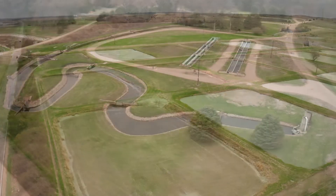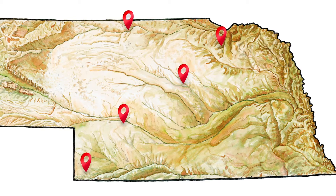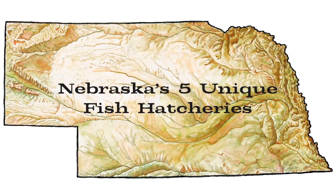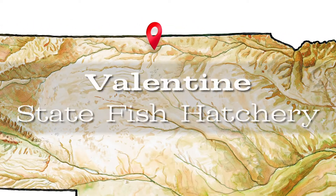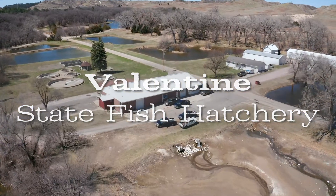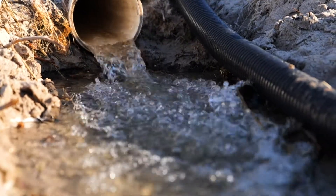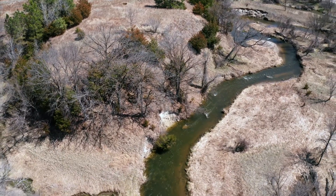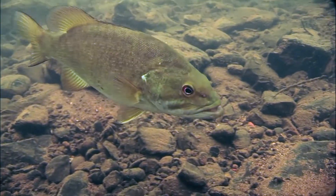Nebraska Game and Parks operates five fish hatcheries across the state. In operation since 1912, the Valentine Fish Hatchery is the oldest operating fish production facility in Nebraska. Water is supplied to the hatchery by the Minicadooza Creek. This hatchery specializes in raising most of Nebraska's warm water fish species — so if you love catching bass and bluegill, you can thank this hatchery.